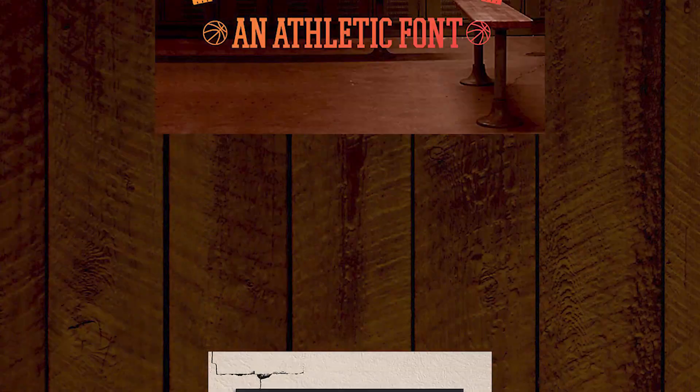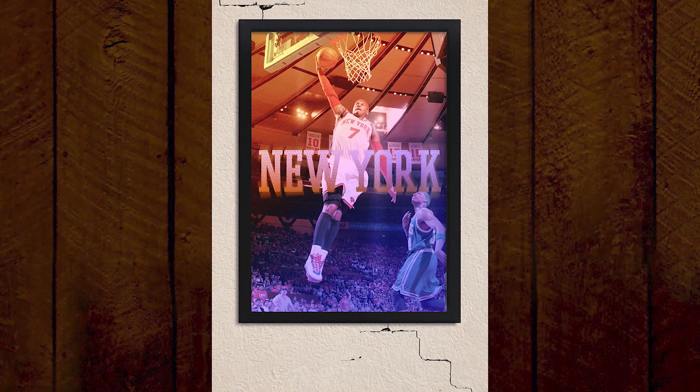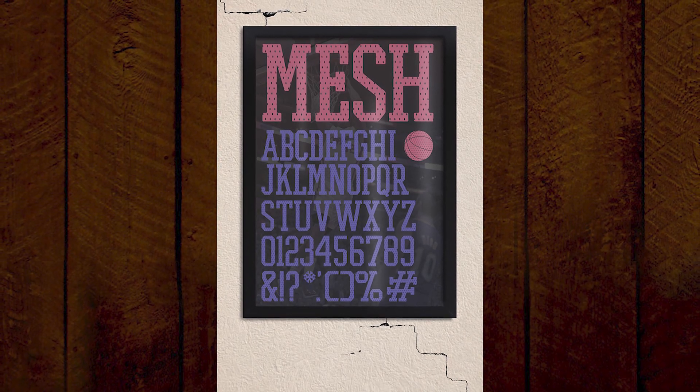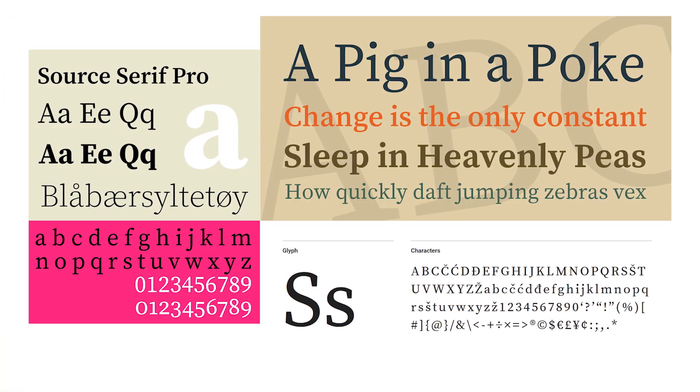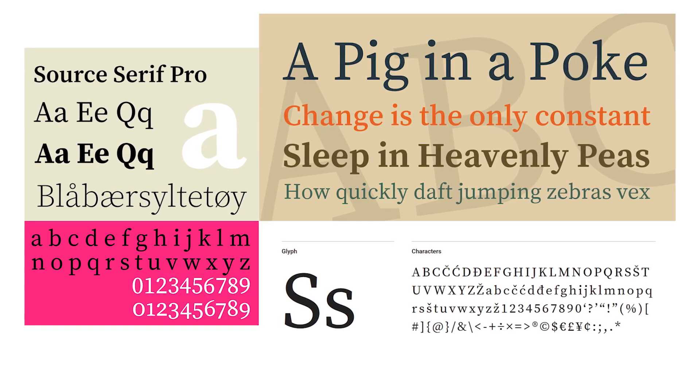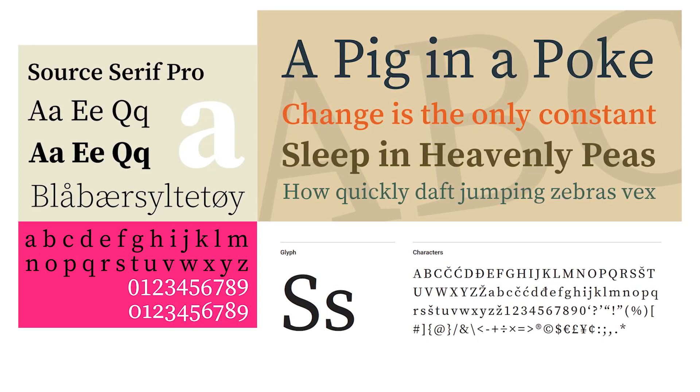Number sixteen: Pro Mesh. Undoubtedly athletic, it has a distressed mesh appearance reminiscent of sports jerseys. Number seventeen: Source Serif Pro. This serif-based font is thinner than other serif block fonts. It's elegant and easy to read.